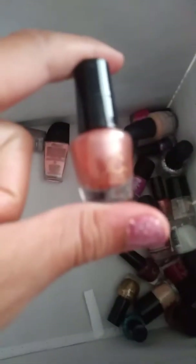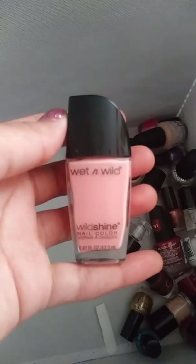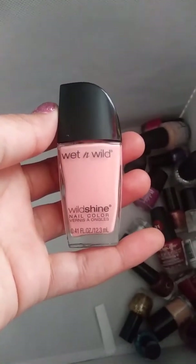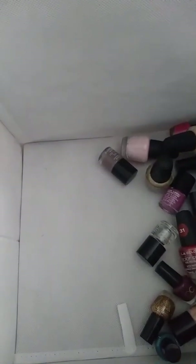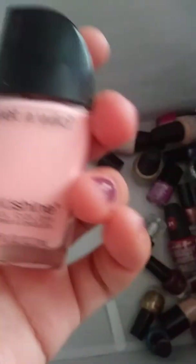Next is Beauty Concepts, and this is a nice gold color — I think it's copper gold. Next thing is this Wet n' Wild Wild Shine nail color. I think it's called Tickle Pink — but it's really nice.